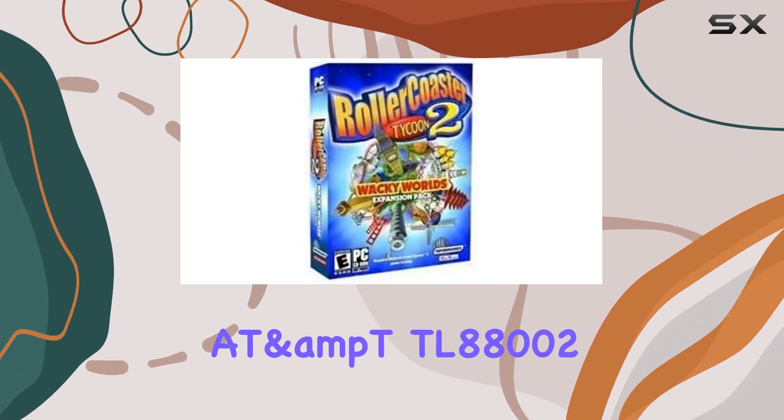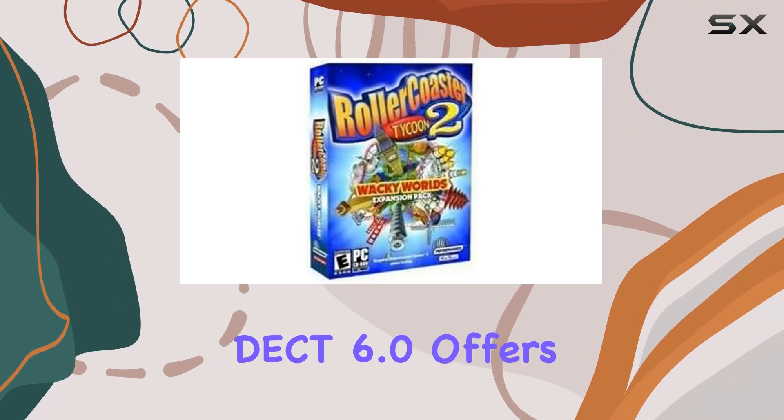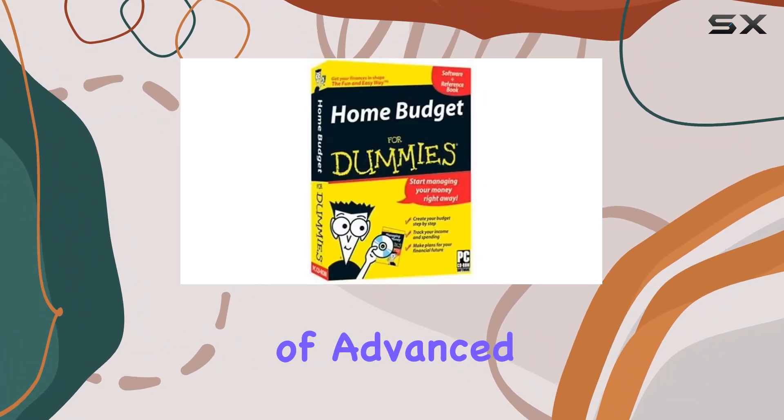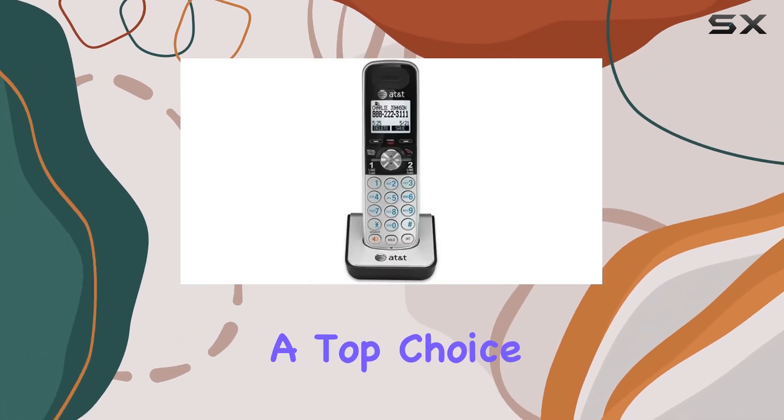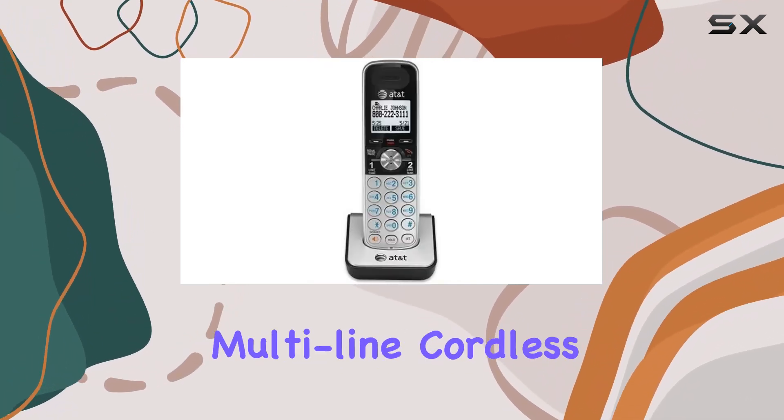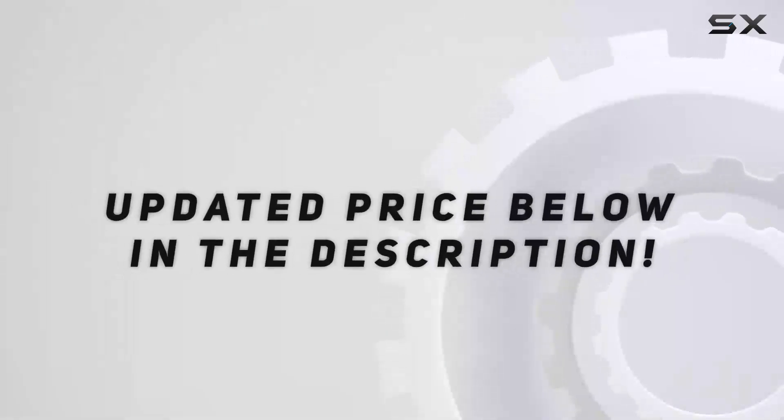In summary, the AT&T TL88002 DCT 6.0 offers a combination of advanced features, expandability, and ease of use, making it a top choice for anyone looking for a high-quality, multi-line cordless phone system. Check out the video description for an updated price.